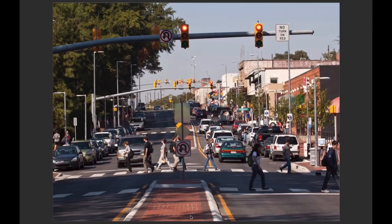After the redesign, vehicle crashes fell by 23%. The street still carries 26,000 vehicles per day, but cars go slower, especially around the roundabouts. A ton of development has occurred along the corridor.